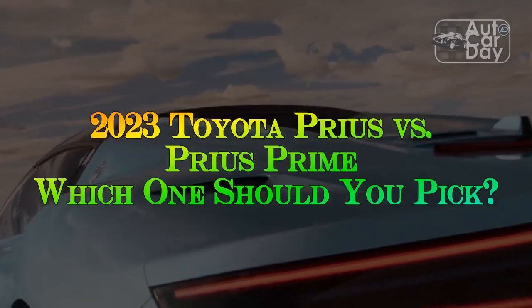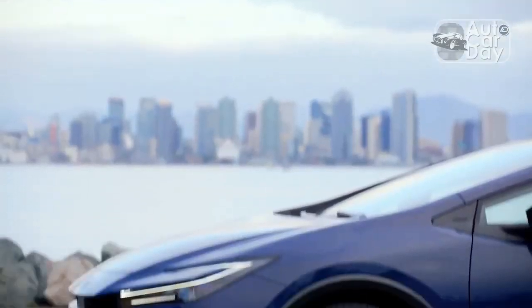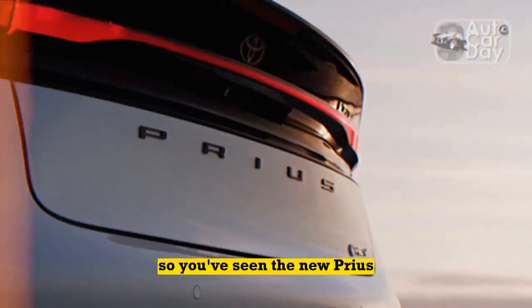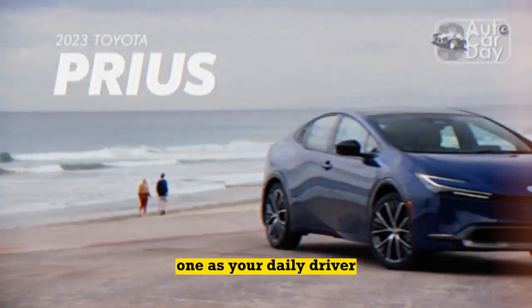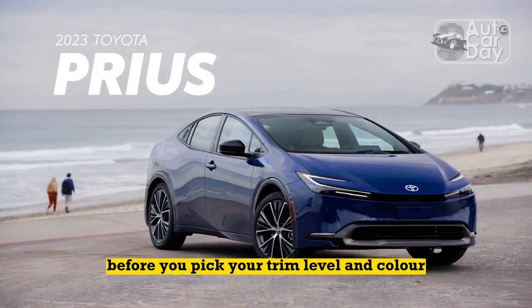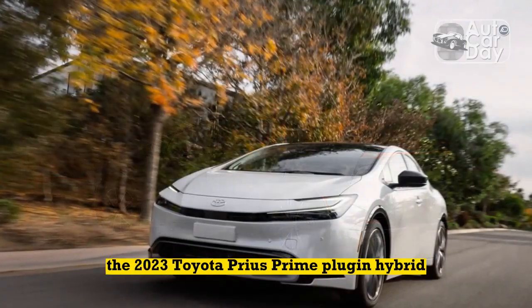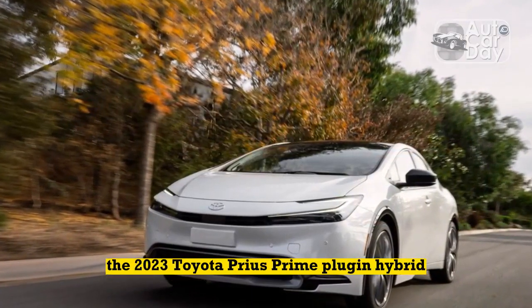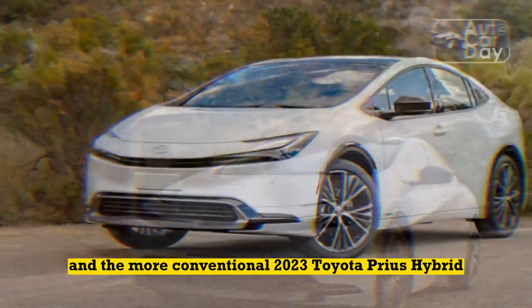2023 Toyota Prius versus Prius Prime — which one should you pick? So you've seen the new Prius, love its styling, and have decided that you want to purchase one as your daily driver. Before you pick your trim level and color, the first challenge is to choose between the 2023 Toyota Prius Prime plug-in hybrid and the more conventional 2023 Toyota Prius Hybrid.